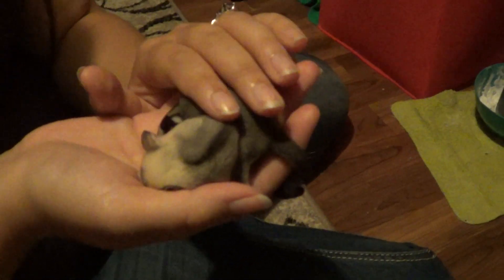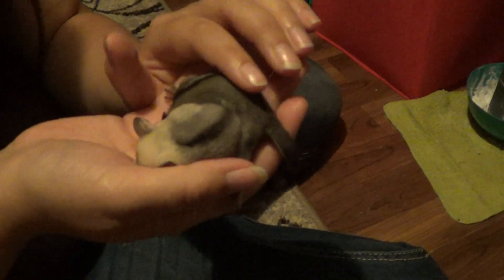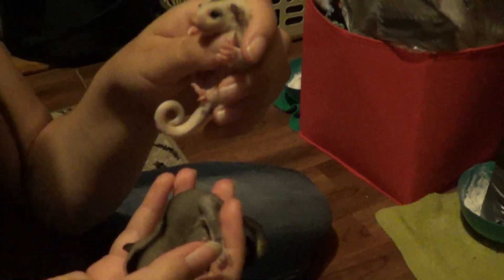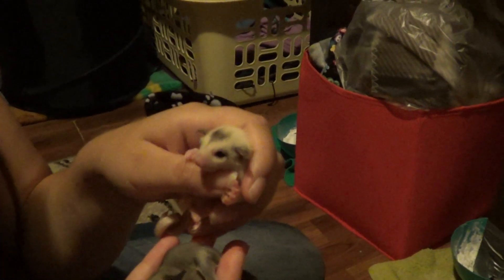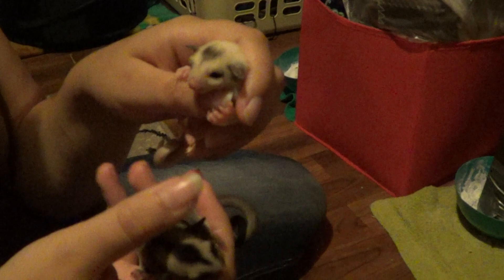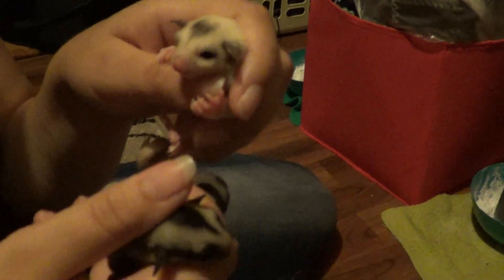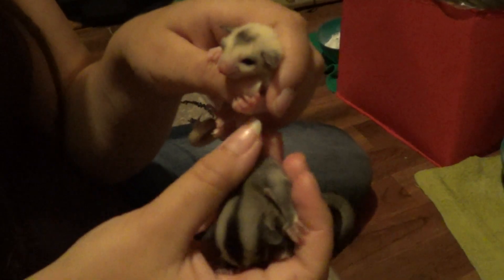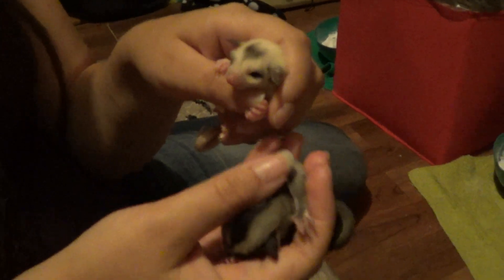They're getting big already — they already got their eyes open. How old are they estimated? Only a few weeks. It was like the beginning of this month when they were out of pouch. So, a few weeks. It's hard to judge it.